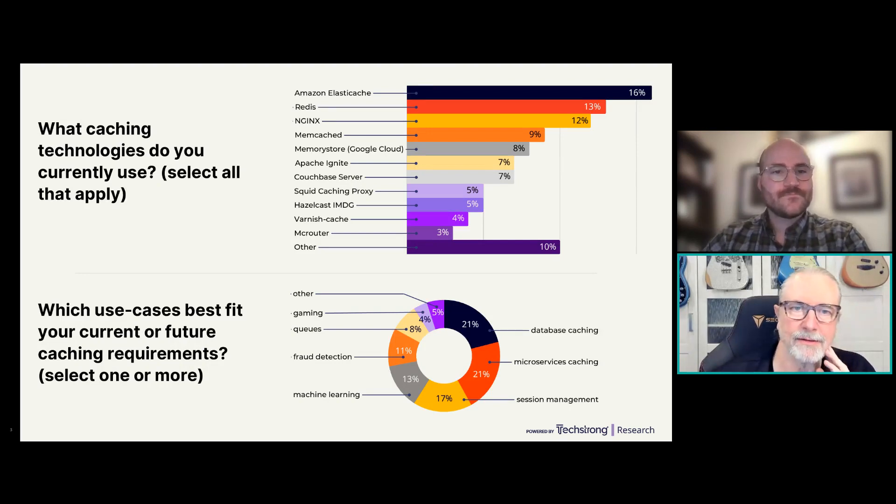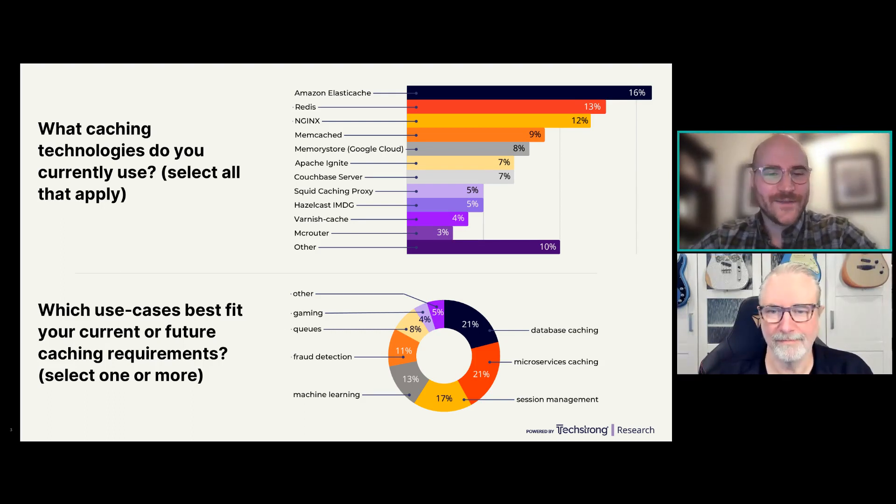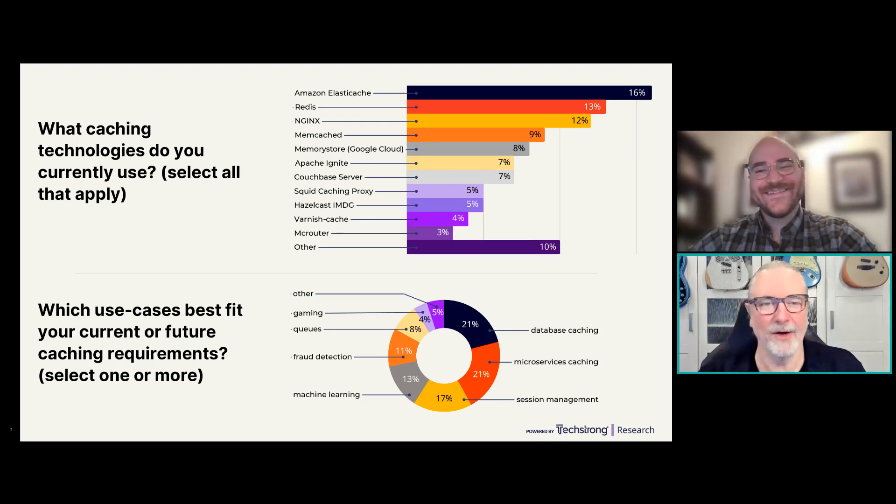What caching technologies do you currently use? The top three beyond Redis itself are Amazon ElastiCache, Nginx, and others — including a healthy 10% in the 'other' category. We realized after the poll that we didn't include Azure Cache, which would likely fit somewhere in the top five. Memcached, Apache Ignite, and a bunch of other technologies are also represented.